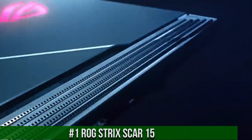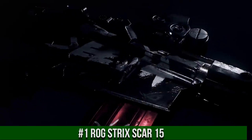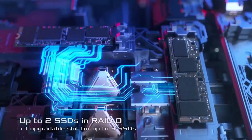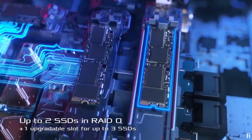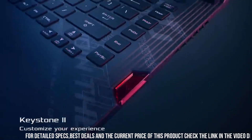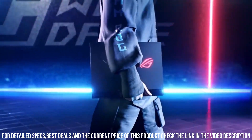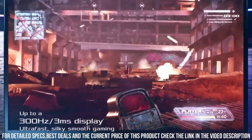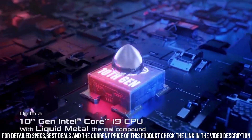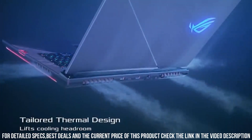Number 1. ROG Strix Scar 15: a powerful and innovative gaming laptop that delivers exceptional performance and versatility. This laptop is equipped with the latest 11th Gen Intel Core processors and NVIDIA GeForce RTX graphics, which provide powerful computing power and stunning visuals. The laptop features a 15.6-inch Full HD IPS display with a fast 300Hz refresh rate, which provides an immersive gaming experience.